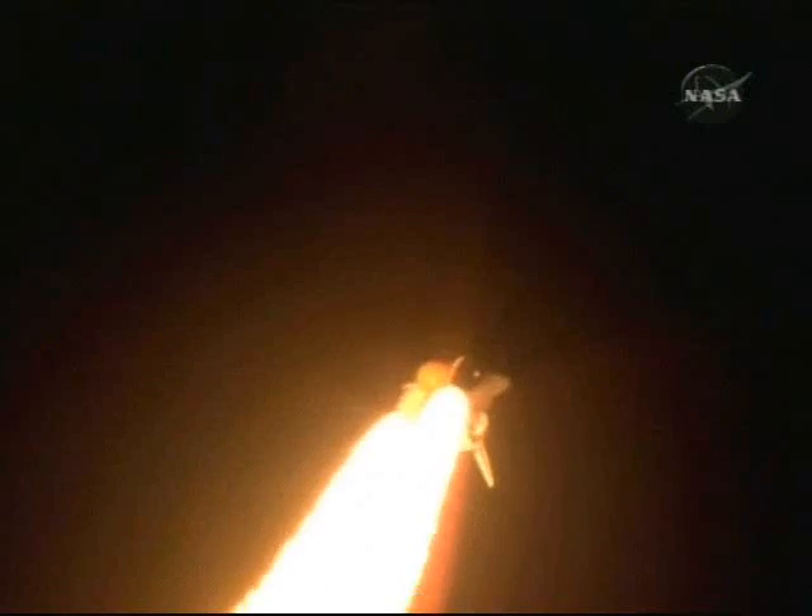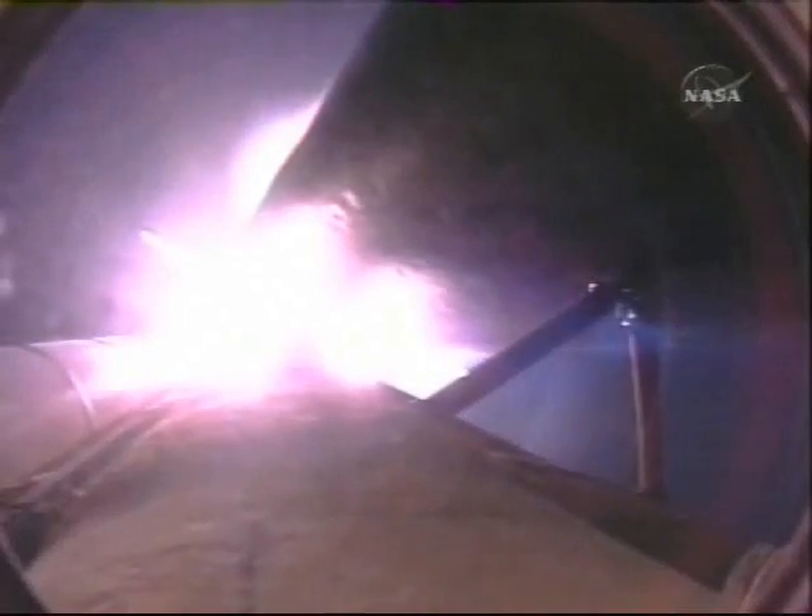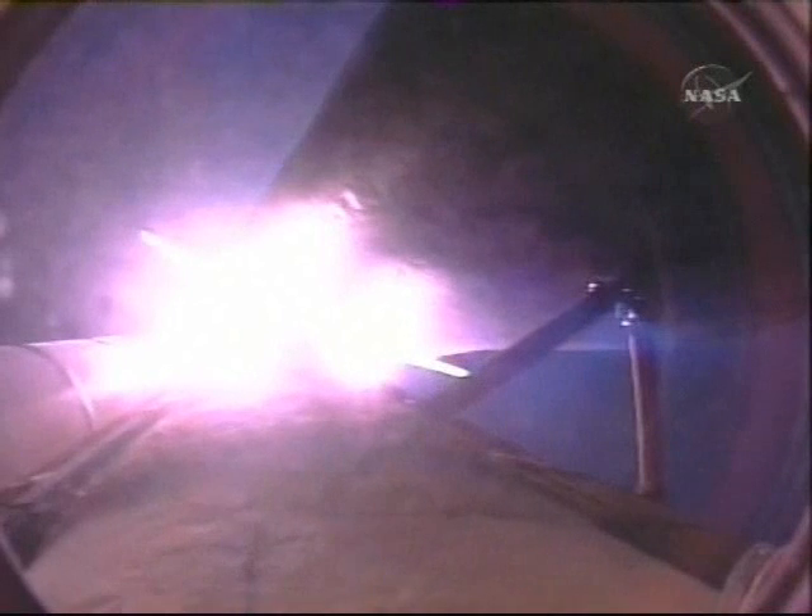Speed of 1,000 miles an hour, altitude of 1 mile, downrange 1.5 miles from Kennedy Space Center. Three good engines throttling back to two-thirds of rated thrust. Passing the area of maximum dynamic pressure, about to go supersonic.